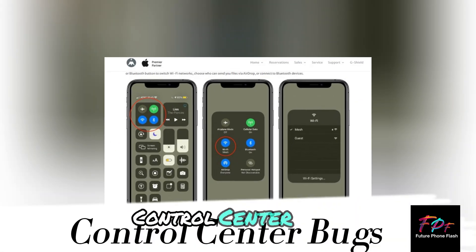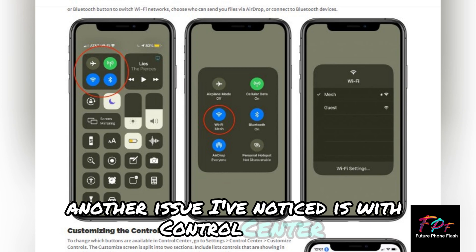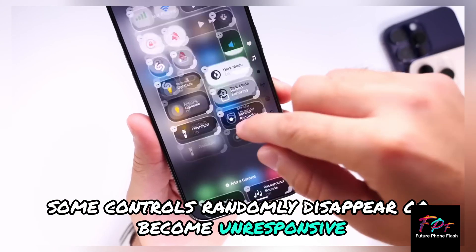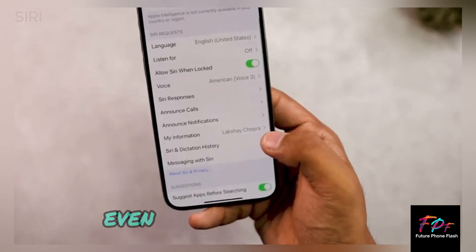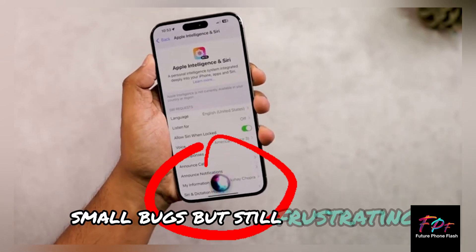Another issue I've noticed is with Control Center. Some controls randomly disappear or become unresponsive. Plus, every time I rearrange it, the hearing aid control keeps popping up even though I don't use it. Small bugs, but still frustrating.